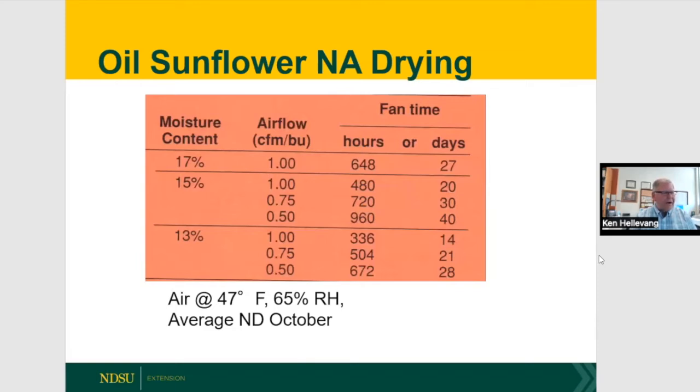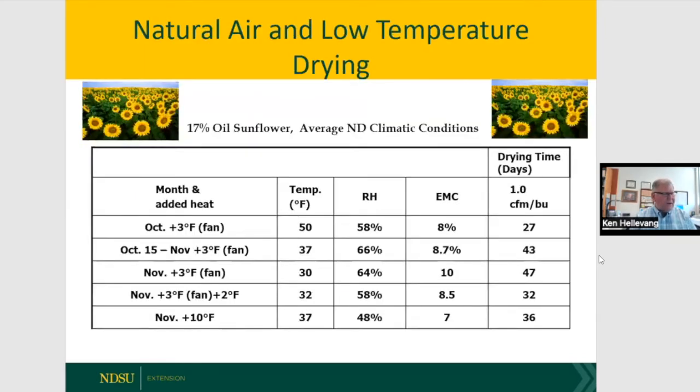For natural air drying of sunflower, I discourage anything over 15 percent moisture. It works well in October with adequate airflow, but in November drying times become excessive. With just a little added heat, sunflower can dry successfully in about a month as long as adequate airflow is maintained — so somewhat more optimistic conditions for sunflower compared to corn in late-season natural air drying.